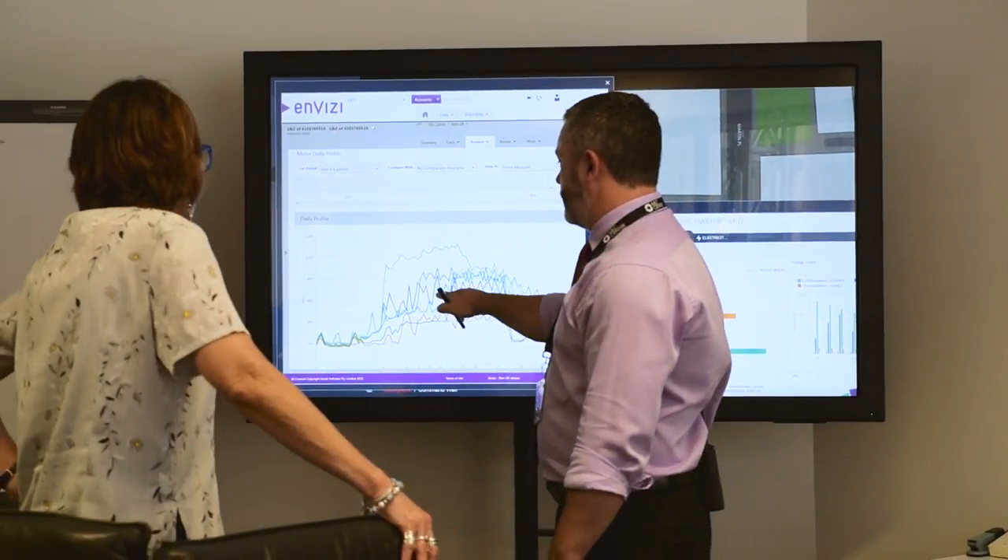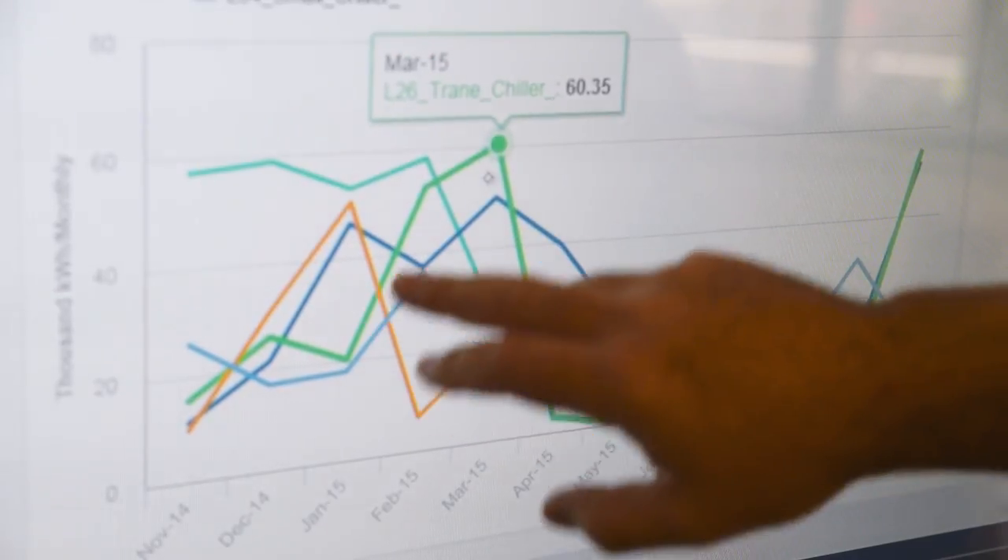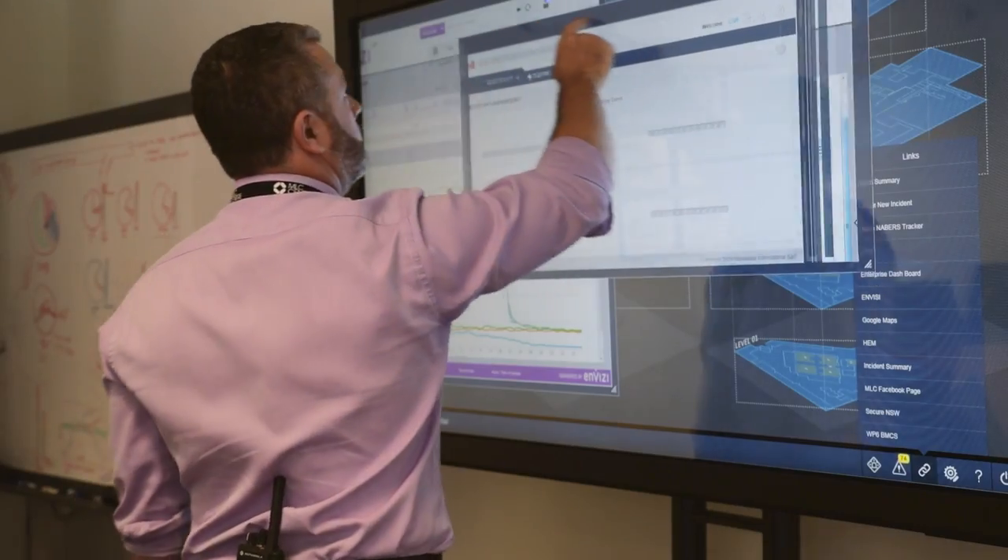The program also allowed us to look at spikes in closer to real time so we could address those spikes. Previously, the data we were getting from our systems was always very reactive — it could be a month out — which didn't really allow us time to respond. We can now measure changes in energy use. Over a ten-year program of energy efficiency, of which this program was a part, we've seen a 38% reduction in energy per square metre. That means in 2014 alone we avoided $25 million from our electricity and gas contracts.